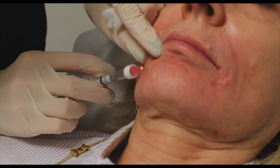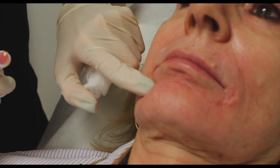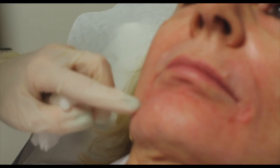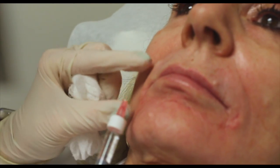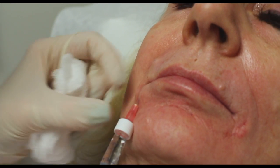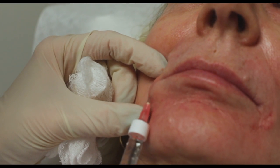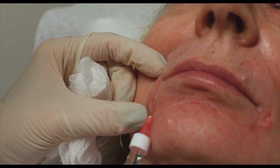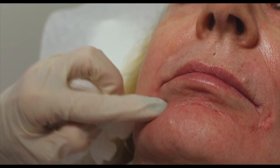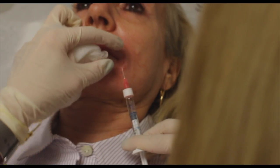Here we're injecting Restylane into the lower face to address lower face lines and marionette lines, which are where you get the turn down of the mouth. We offer several filler products on the market. Here I'm using Restylane, a Hyaluronic Acid. This product is great for the lower face and finer lines. We've got several products to address all types of areas on the face, best and unique for each patient depending on what we're looking to achieve.